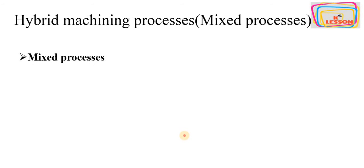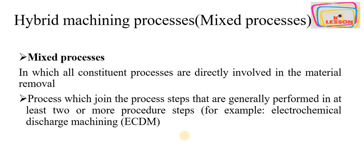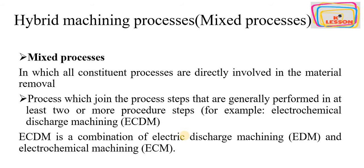In mixed processes, all constituent processes are directly involved in machining or material removal. These are processes that join up process steps that are generally performed in at least two or more separate procedures. For example, electrochemical discharge machining is a combination of electric discharge machining and electrochemical machining.